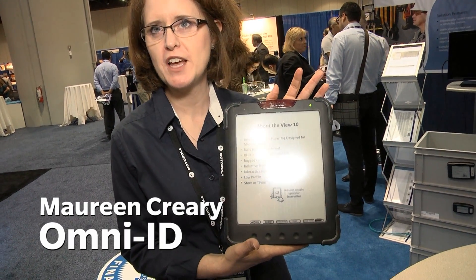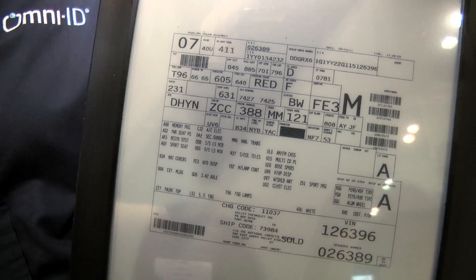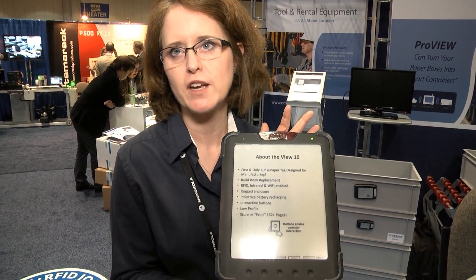This is called the View 10, part of our ProView visual line of tags. You can mount it on a machine or on bins. The idea is this display travels with your goods as they're being manufactured. When they get to the end and you have a perfectly finished product ready to go, the tag just goes into a recycling bin, it's refreshed, and it's used all over again.